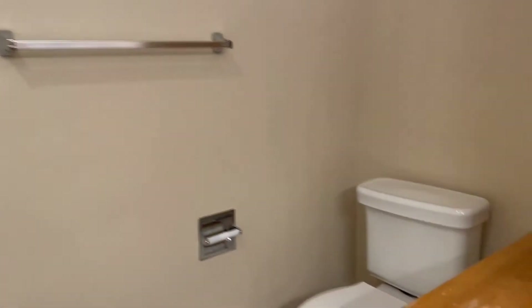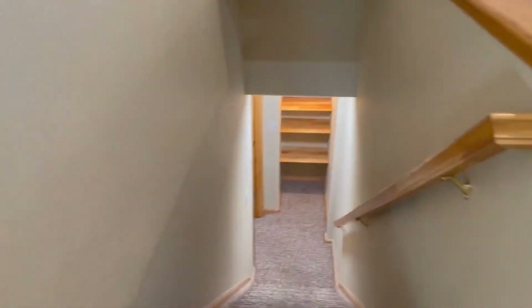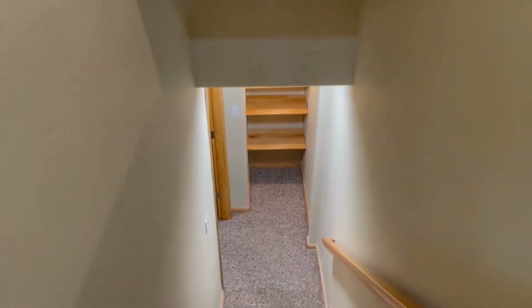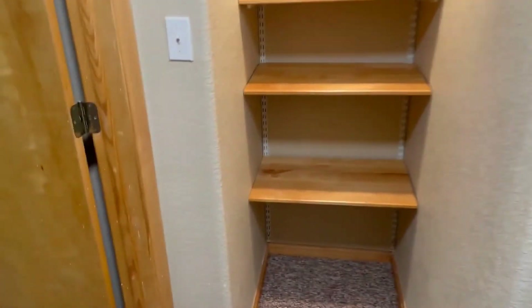This property does have a finished basement. There is storage down there as well — you can see the built-in shelves as you walk down the stairs, a great place to display knickknacks, trophies, or whatever you've got going.